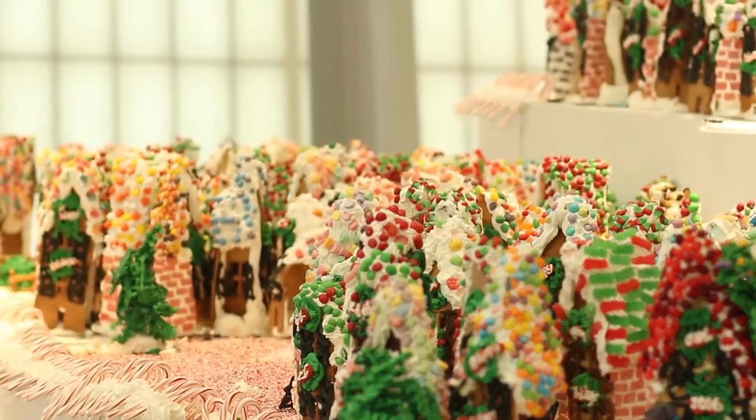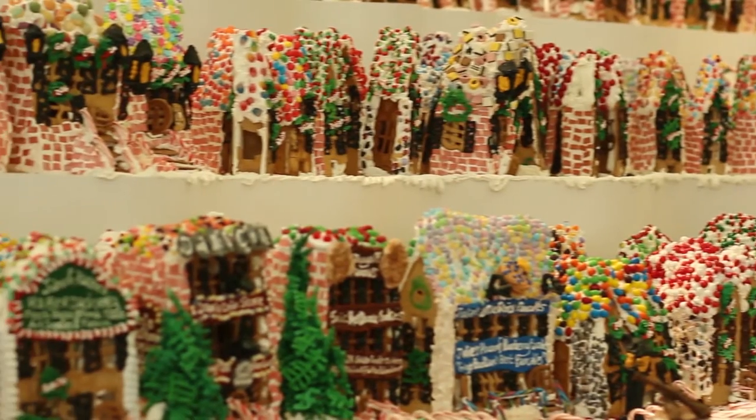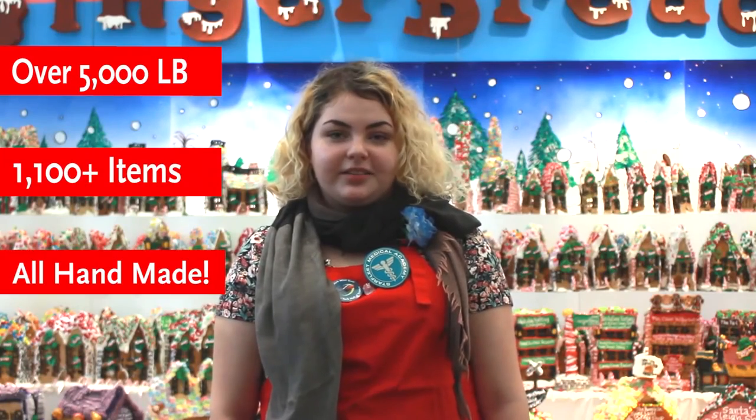This amazing structure, called Gingerbread Lane, was created by artist John Lovitch with over two tons of icing. It weighs over 5,000 pounds and was constructed entirely by hand.